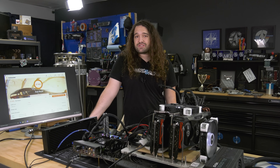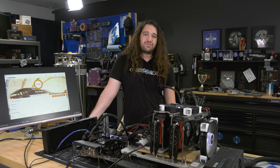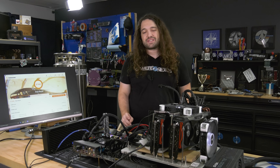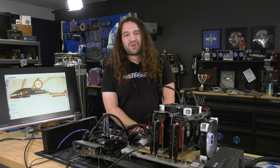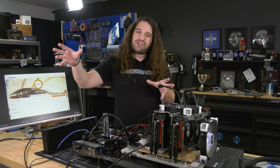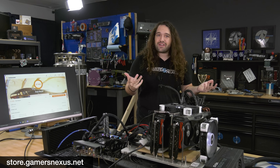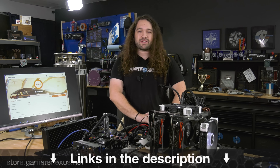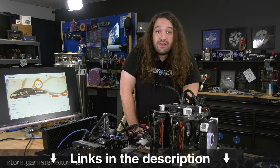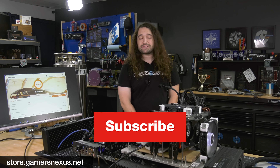Thanks for watching. Subscribe for more. Go check out both Paul and Jay on YouTube to see their videos in this series. There's going to be a lot of back and forth in the uploads as we pass each other, but you still get to see the process and learn how to squeeze extra performance out of these setups. Go to store.gamersnexus.net or patreon.com/gamersnexus to help us out directly.